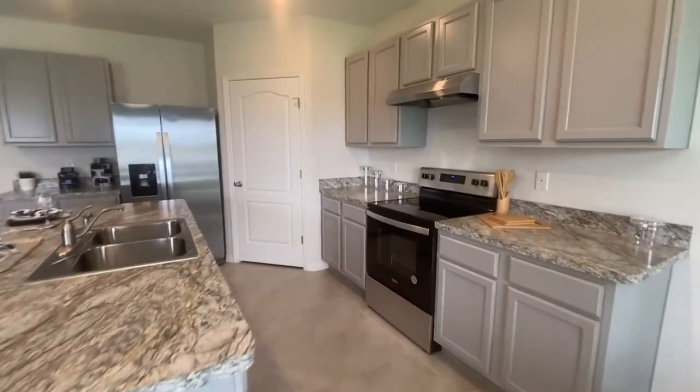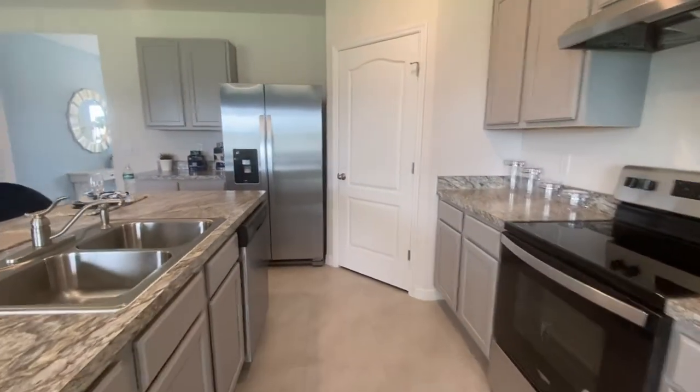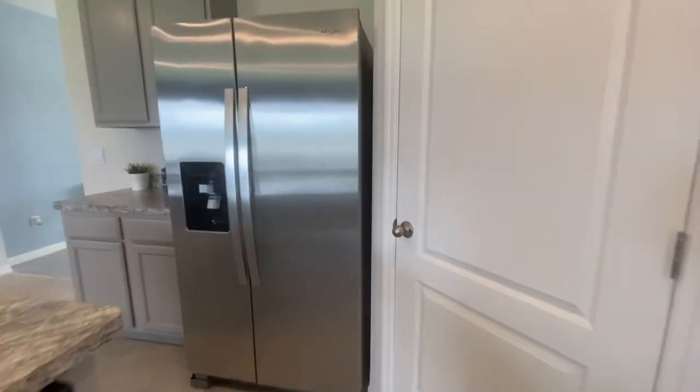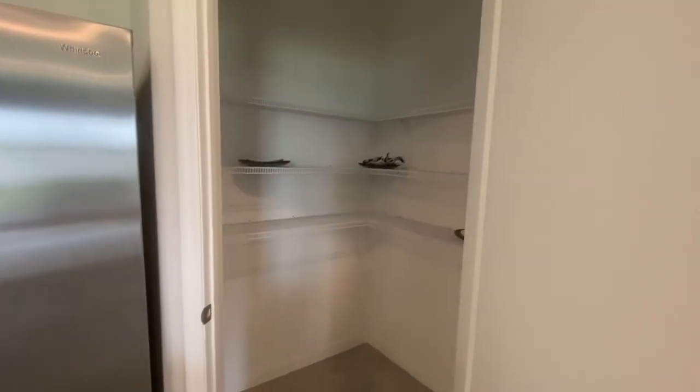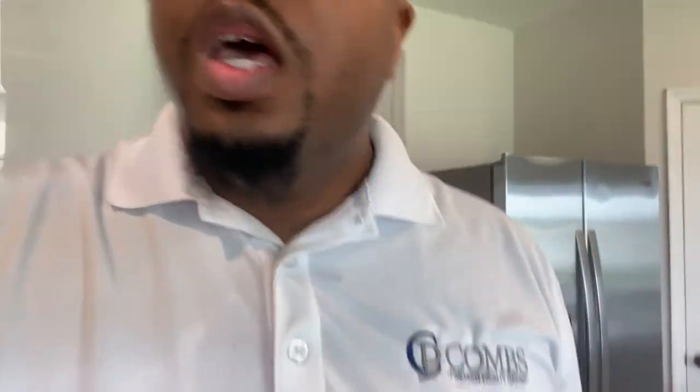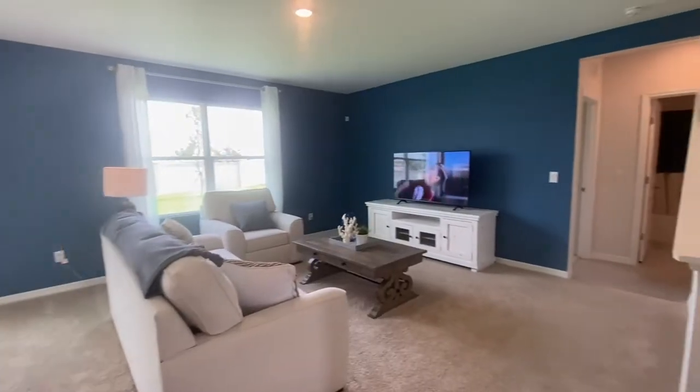Everything you see in the kitchen as far as the finishes — cabinet size, not sure about the color patterns — but the stainless steel appliances, the tile on the floor, and your countertops are pretty much going to be standard in the express home. What you see is what you get. Nice open floor plan looking right over the main living room area.